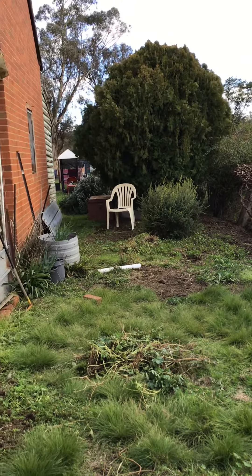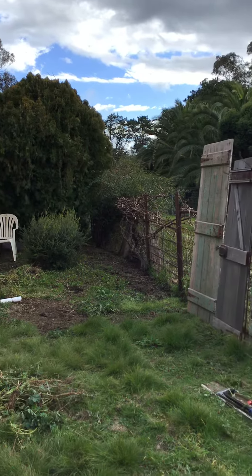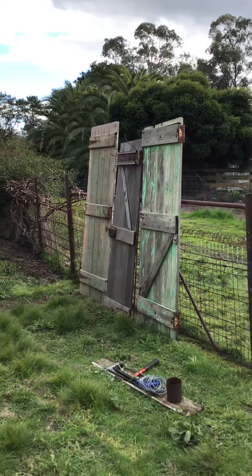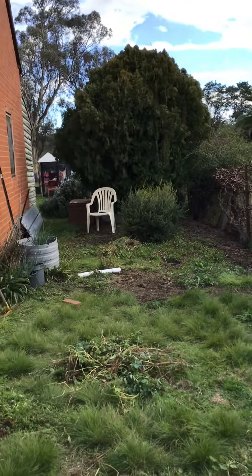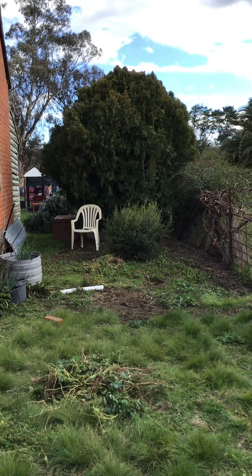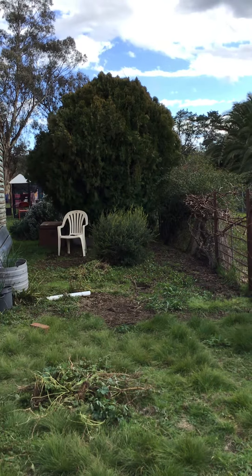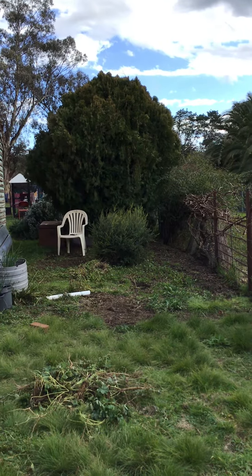We're sorting through different second-hand building materials from the rusted gold mine down the back to do the job, as I play around with some concepts and ideas. I'll update you further as we go along — I've got a couple of photos I can post up. Bye for now.